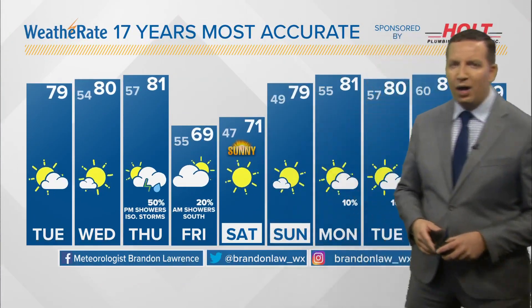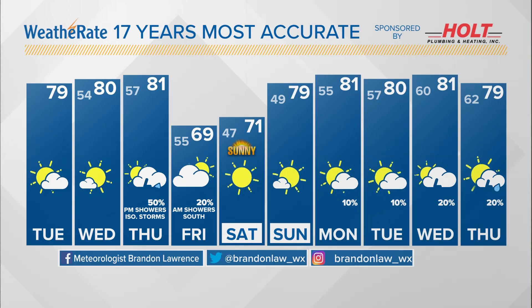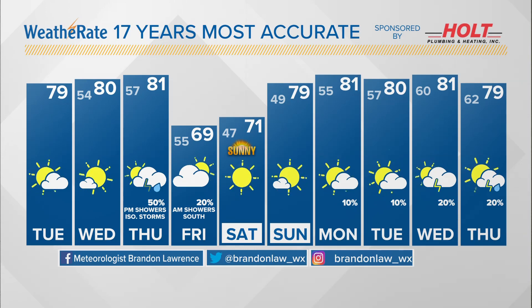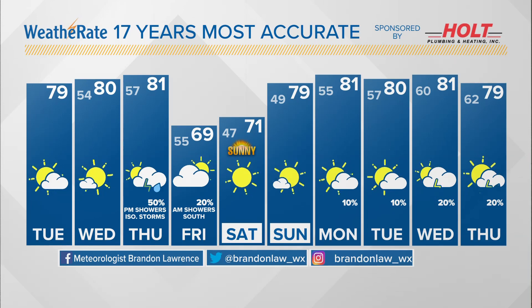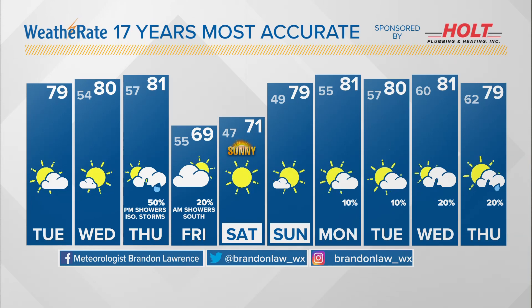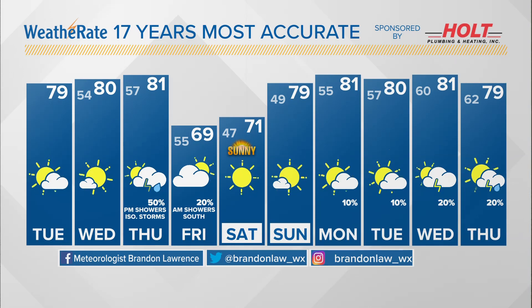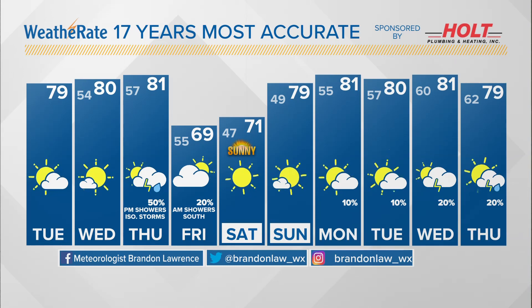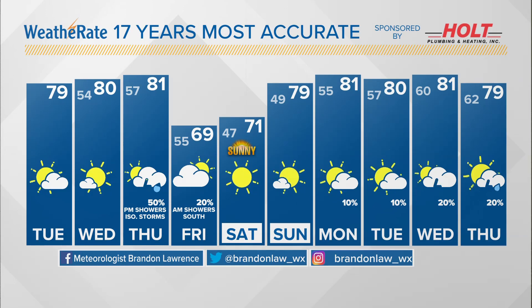That will set the stage for an incredible weekend. Here is our 10-day forecast sponsored by Holt Plumbing and Heating. A little temperature setback on Friday to 69. Saturday will be sunny and 71 degrees. We will be in the 40s in the morning on Saturday and Sunday. Sunday will be close to 80, and it looks like it will stay pretty warm heading into next week.